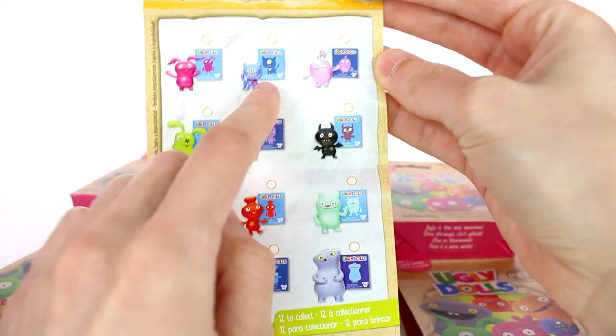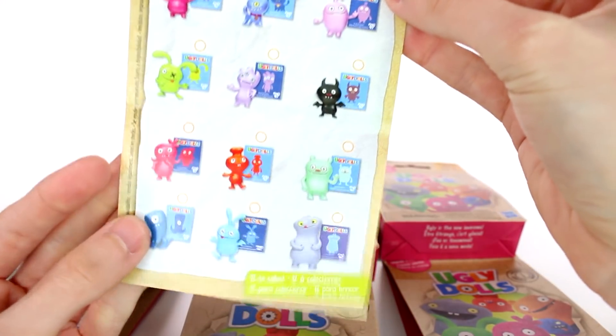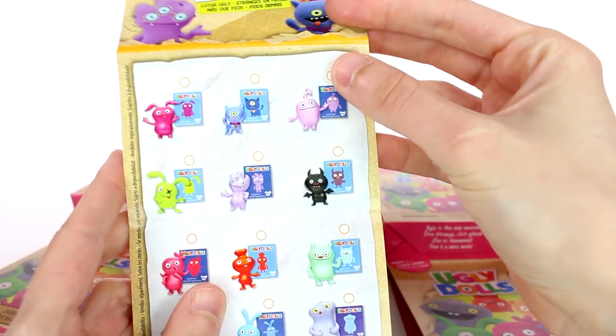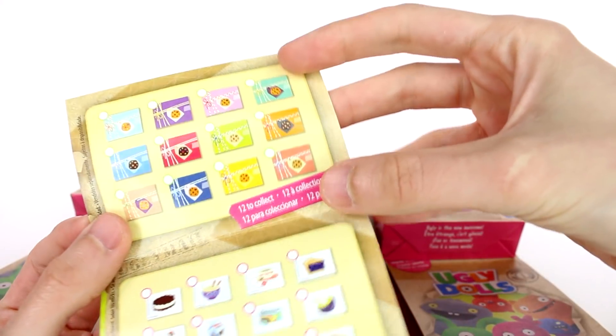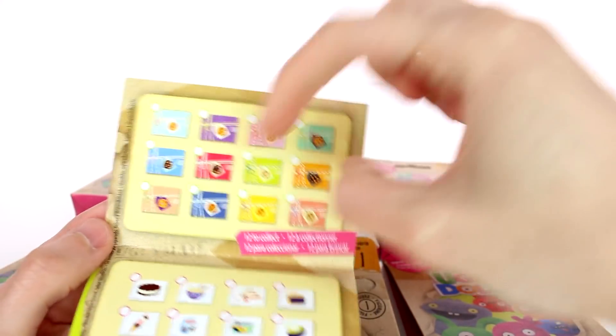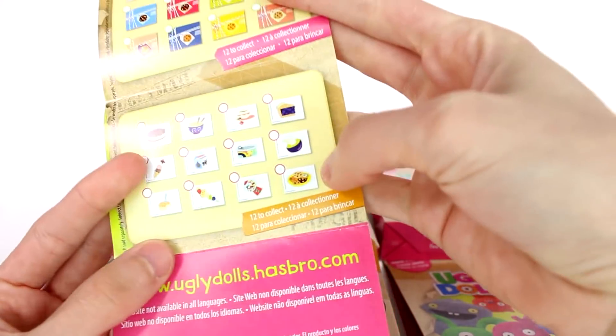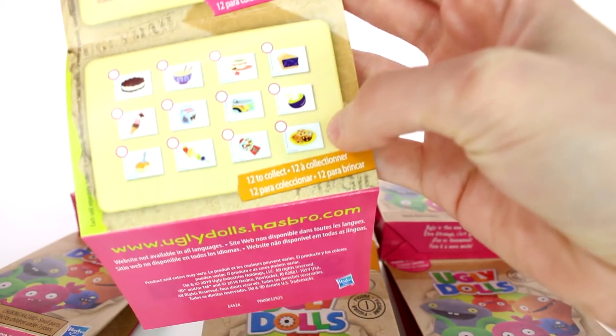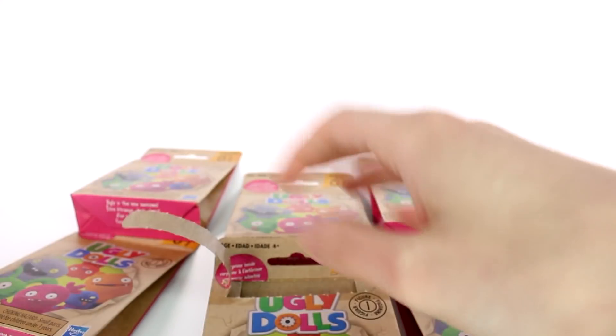Wow, there's a lot. I definitely want to find that little pet one. There's a lot of cool ones — I think that one might be number one for me. And if we turn it around, there are 12 to collect. There are what look like stickers — maybe food stickers. Anyway, let's jump into it and see what we have.